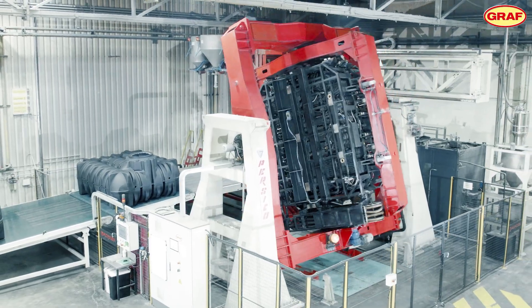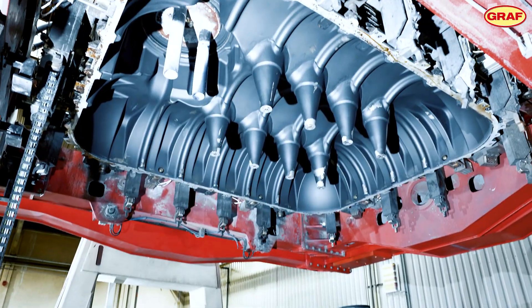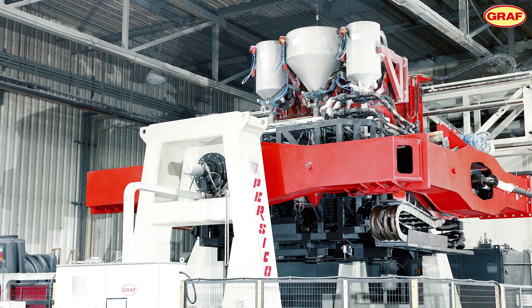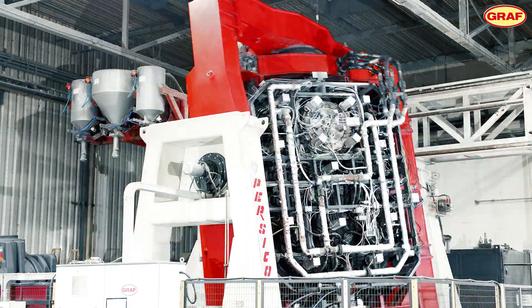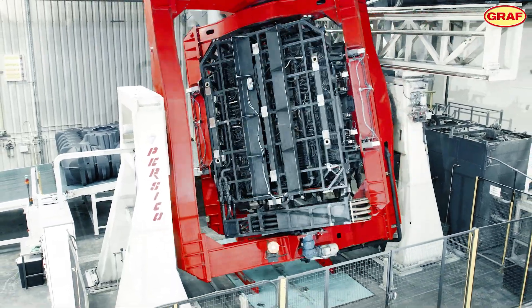The rotational process is particularly suitable for the seamless production of especially robust products. For this purpose, aluminum molds are filled with plastic powder. The rotating mold reaches 360 degrees, forming the tank wall layer by layer. This process produces exceptionally tough, tension-free products.